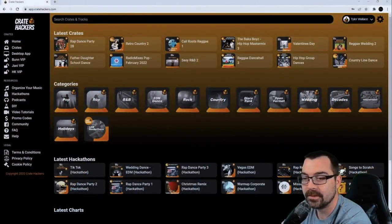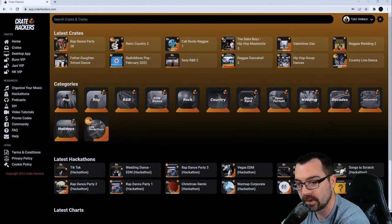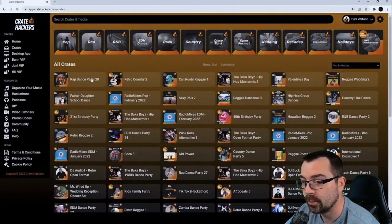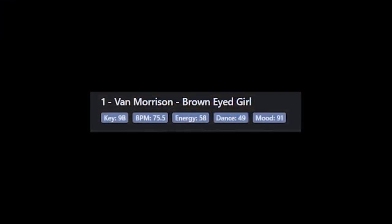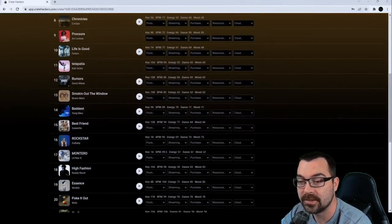What's up everybody? Tyler here with Crate Hackers, here to show you some amazing features and benefits you'll get as a member. The first thing you'll see when you log into our website is our latest crates, latest hackathons, and the categories available for all of our crates. All crates are listed newest to oldest and there are several hundred to choose from. Each crate comes in mixable order by BPM and key, and we show each song's key, BPM, energy, danceability, and mood. We try to keep a 60% or higher popularity score for each song to make sure you're getting the best quality crate to ensure your dance floor loves every song.